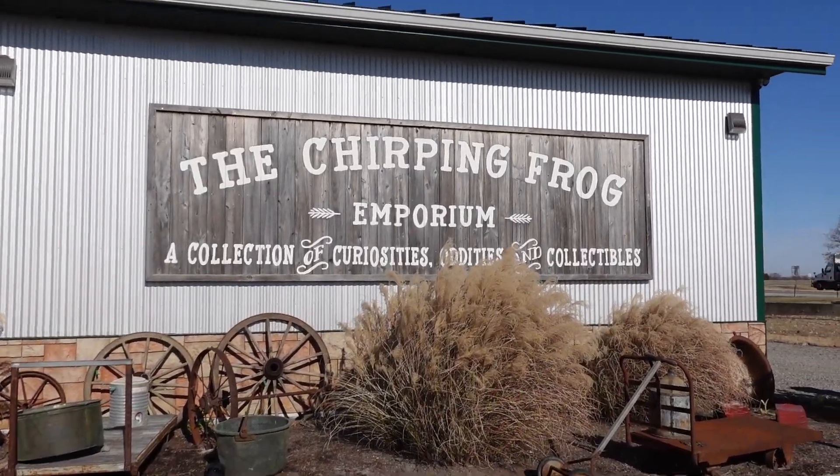Hello, it's Jeffrey with Real Nifty Vintage. Today I'm here at the Chirping Frog Emporium. I'm feeling a little under the weather, so hopefully we can find some stuff in here and make today a great day. Let's go inside and see what we can find for resale.